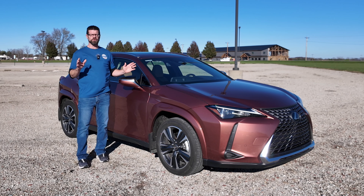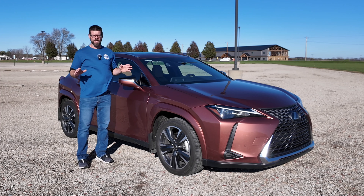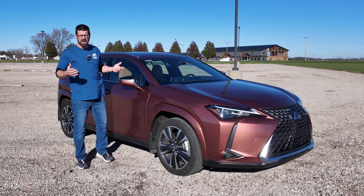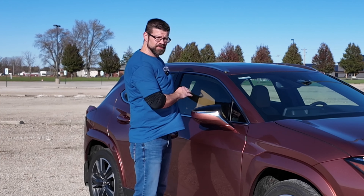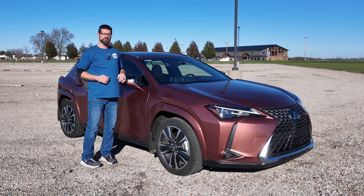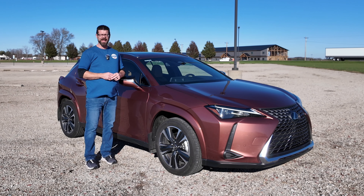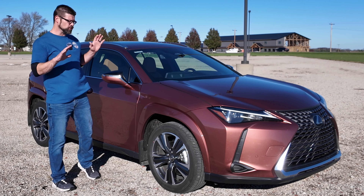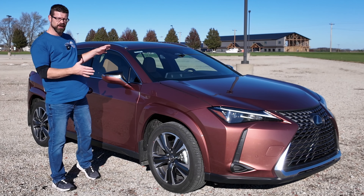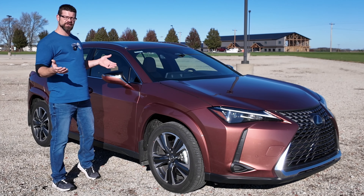This is the most affordable Lexus that you can buy, the UX. And for this year, it gets a brand new name: 300H. Why? They didn't change anything up front, they didn't change anything back there, but they did change the powertrain system. It now has the same hybrid system as the Toyota Prius — a little bump in horsepower, a little bump in gas mileage. I'm going to show you everything about this car so you can decide: would you choose this over a Prius?